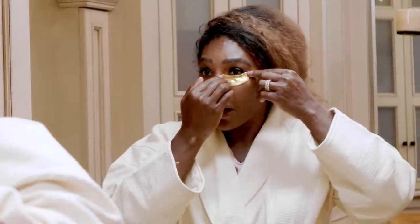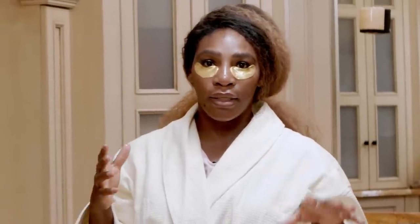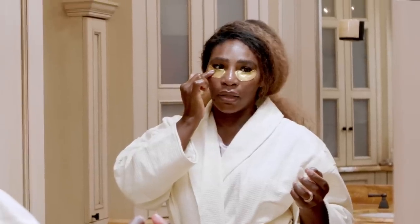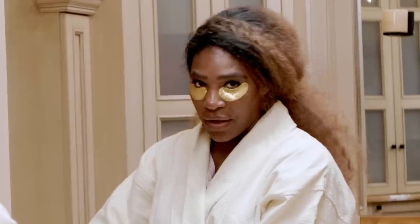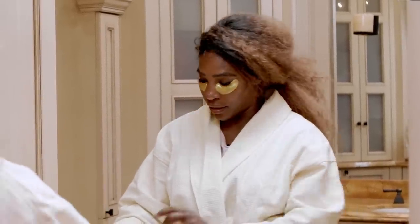I put the eye thing under my eye and then I leave it on — typically you want to leave it on for about 10 minutes. Usually I sit in my room with Olympia and watch Finding Nemo because she watches it a million times. Then what I like to do is take the coconut oil again, because coconut oil is the best.